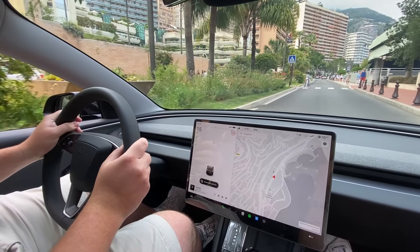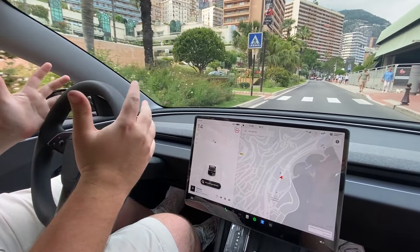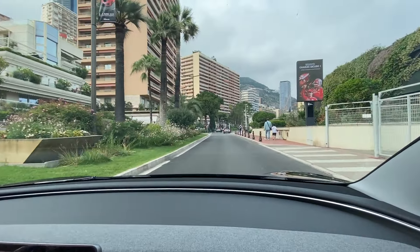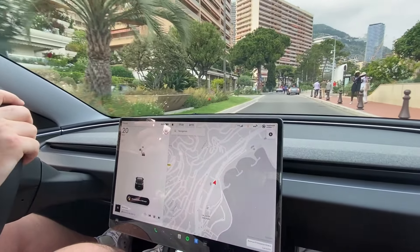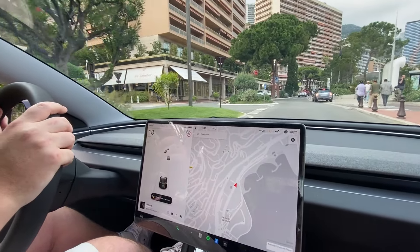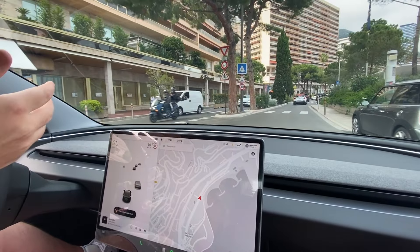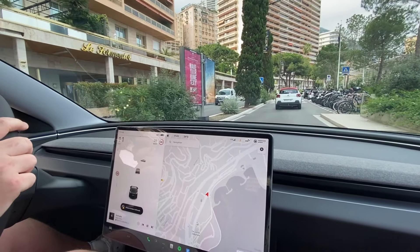I'm test driving the latest Tesla Model 3 facelift — I think it's been around for maybe half a year. We are in Monaco, as you can see, at Top Marques auto show. I just randomly saw those cars here and was like, hey, can I test drive it? And he said yes, why not. I'm even alone here — the Tesla guy didn't even come with me.